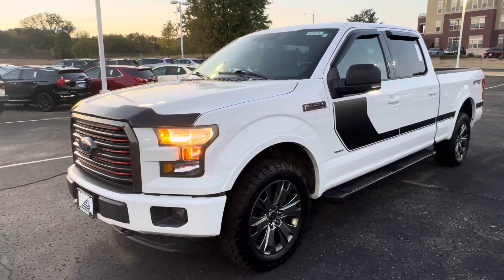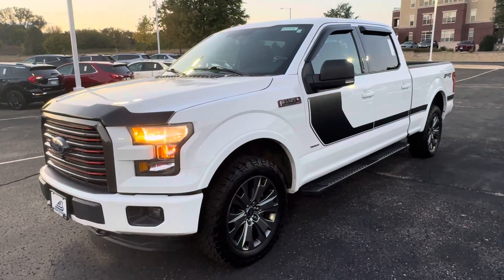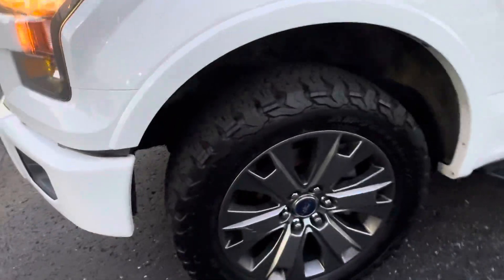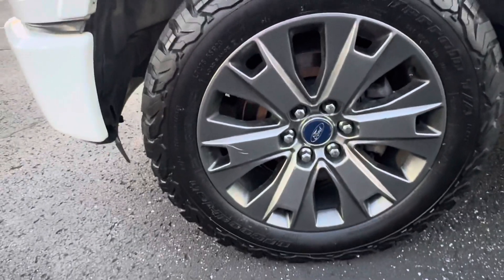This truck's got the 3.5 EcoBoost V6 and I do have the Monroney sticker I can send over. It has the six-speed automatic transmission — great truck — cast aluminum wheels with the BF Goodrich T/A all-terrain tires.